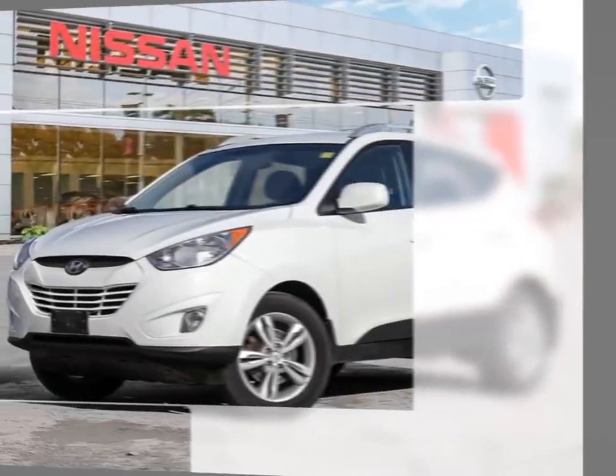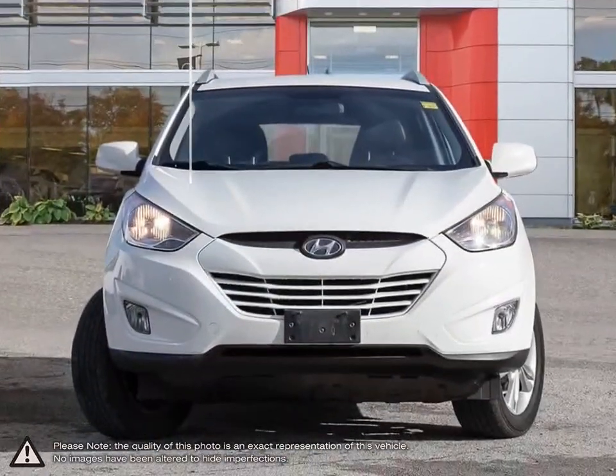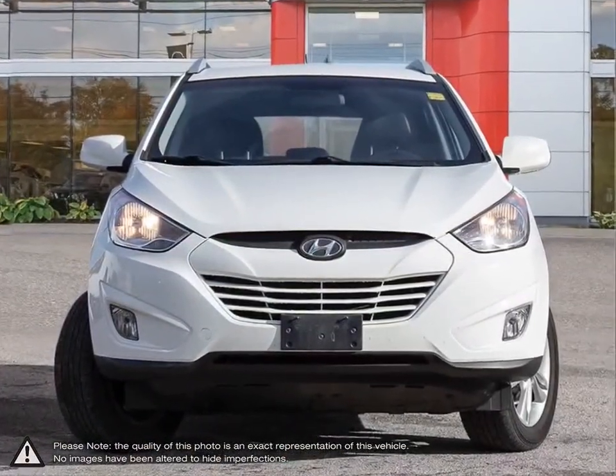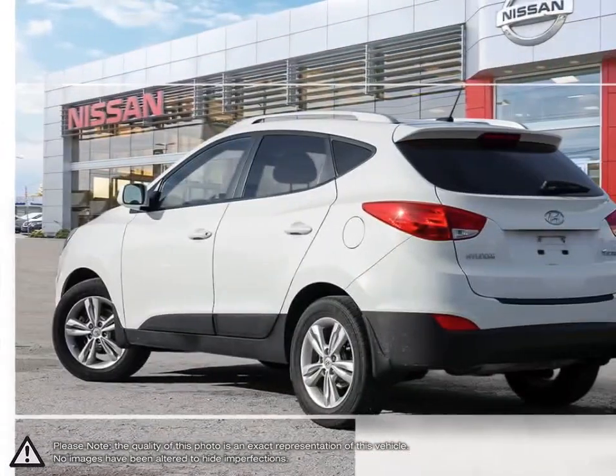Today we're looking at a 2013 Hyundai Tucson. The Hyundai Tucson is a crossover SUV that offers up great maneuverability, versatility, loads of features and attractive overall styling.